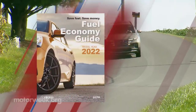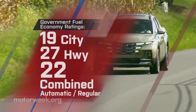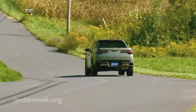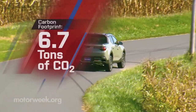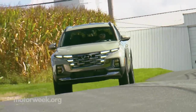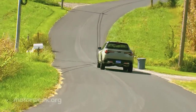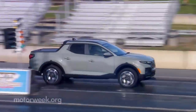Government fuel economy ratings for our tester with the turbo and all-wheel drive are 19 city, 27 highway, and 22 combined. We averaged a great 24.2 miles per gallon on regular. That's an average energy impact score — 15 barrels of yearly oil consumption with 6.7 tons of CO2 emissions. Ford's front-wheel-drive-only Maverick Hybrid obviously does much better, and their optional 2-liter turbo does too. But the Santa Cruz will out-tow the Maverick — 5,000 pounds versus the Maverick's 4,000. Time to haul the testing gear to Mason-Dixon Dragway for further impressions.